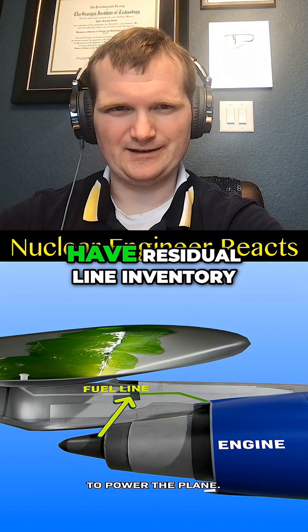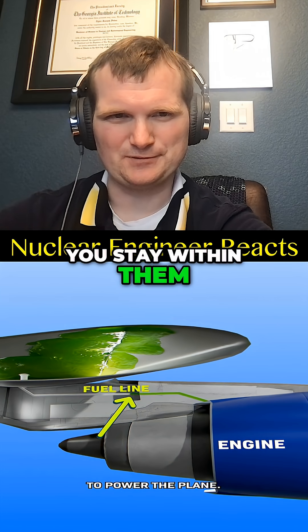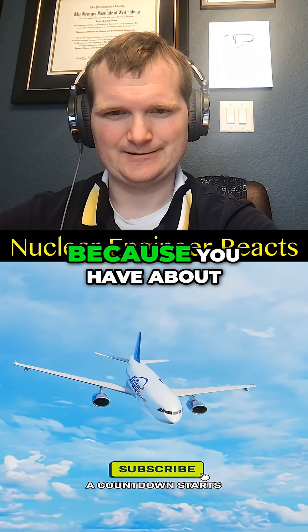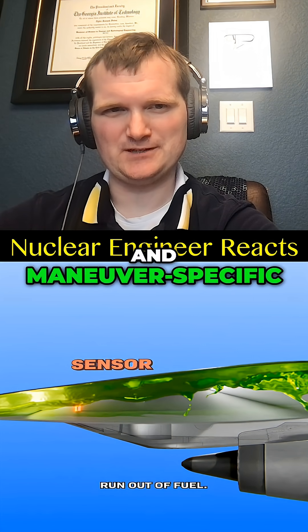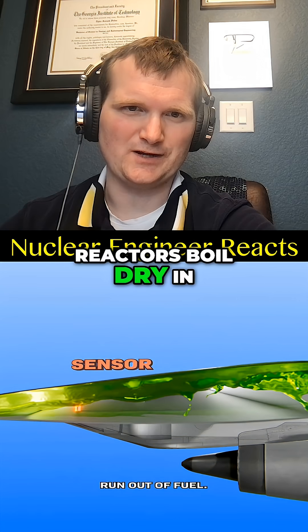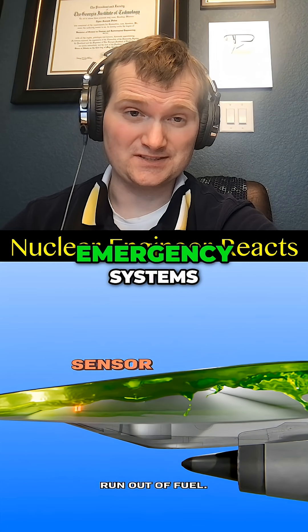Most planes would have residual line inventory, so this would be a pressurized feed system, just like you would see in a nuclear plant — it's not going to just sip. A countdown starts because you have about 30 seconds before the engines run out of fuel, but that's going to be aircraft-specific and maneuver-specific. It'd be like saying all reactors boil dry in less than five minutes on loss of coolant flow — no. It depends on individual design and status of emergency systems.